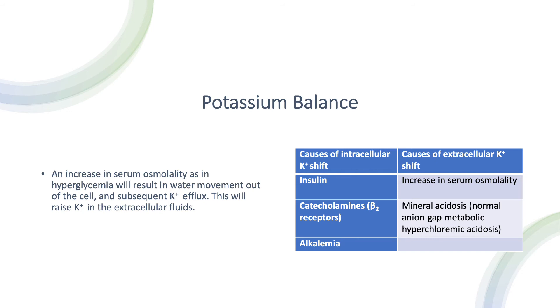Let's summarize with this table. Three things cause potassium to shift intracellularly: insulin, catecholamines via beta-2 receptors, and alkalemia — any rise in pH. On the other hand, two things cause potassium to shift extracellularly, potentially causing hyperkalemia: increased osmolality, where water moves out and drags potassium with it, and mineral acidosis — normal anion gap, hyperchloremic metabolic acidosis — via effect on the sodium-hydrogen exchanger in the muscles. That's five things total: three intracellular, two extracellular.